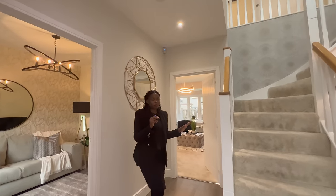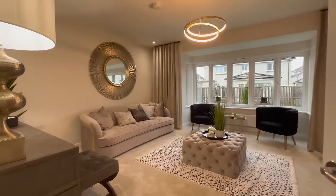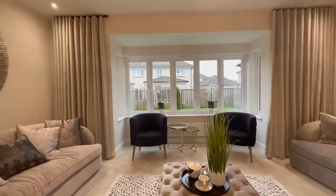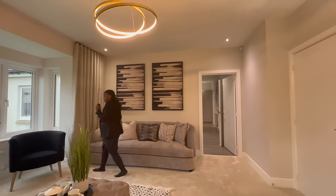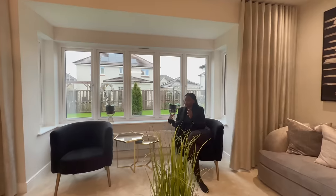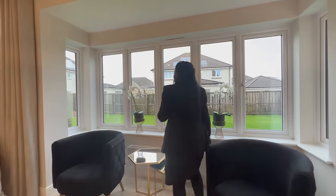We're now going to go into the formal lounge, which is to my left. This is a very, very beautiful room. Very cosy. It's at the back of the property, which is nice. I love the decor in here. Lots of room, very spacious. I love the windows bringing in so much light — it's like a bay window. We love bay windows.